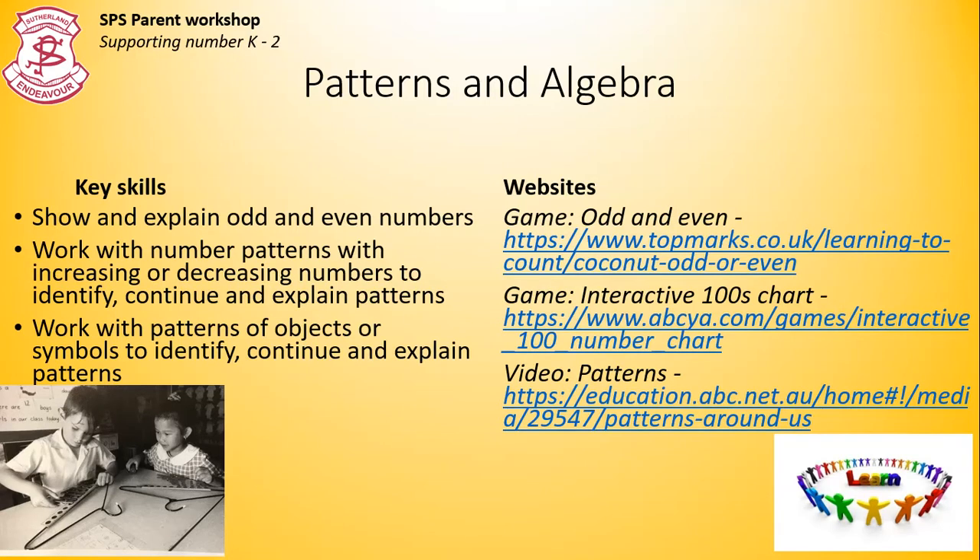Patterns and algebra. Students explore number patterns. For example, 4, 6, 8 — the pattern is going up by twos — or 25, 20, 15 — the pattern is decreasing by five. And they can continue those patterns independently.